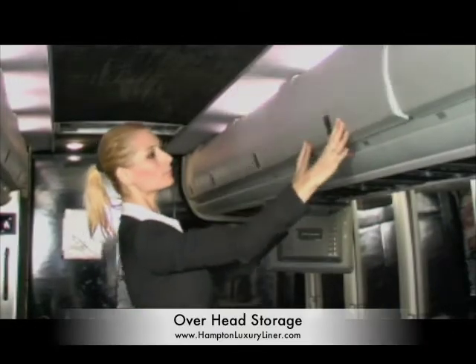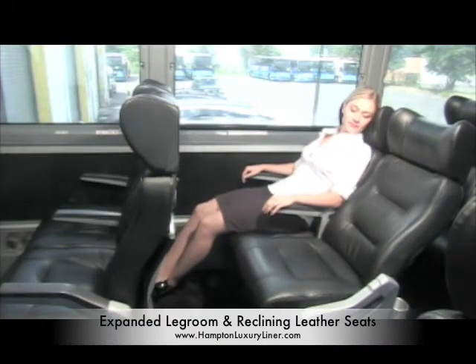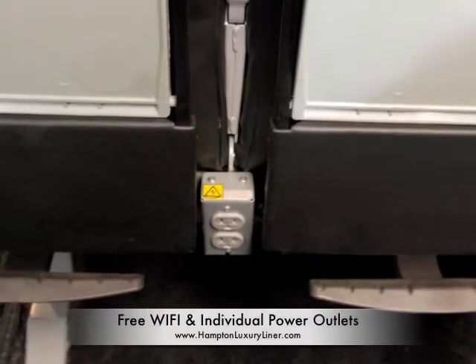Hampton Luxury Liner offers overhead storage for your travel items, plush leather reclining seats with expanded legroom. Enjoy a movie on one of our flat screen monitors. Free Wi-Fi and power outlets are also available.